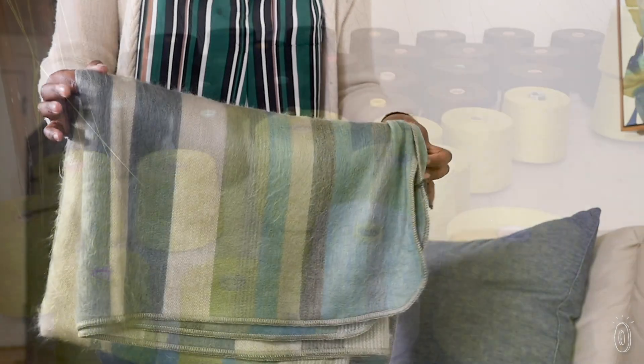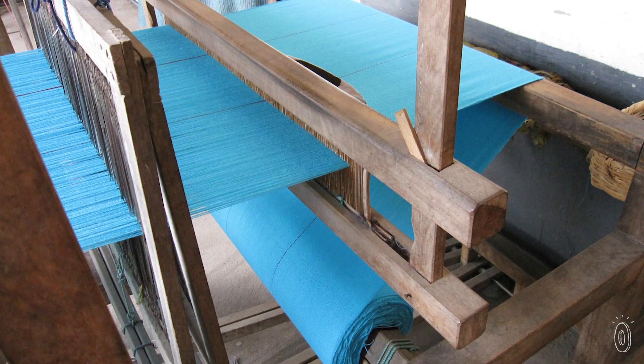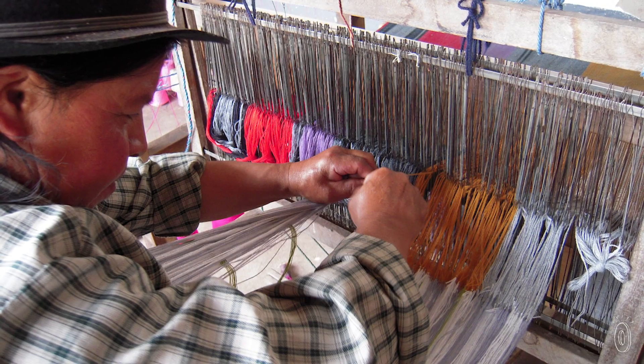The modern looks are a contemporary spin on a storied craft. Unprocessed alpaca fibers are hand-woven on wooden looms by Ecuadorian artisans using traditional methods that are centuries old.